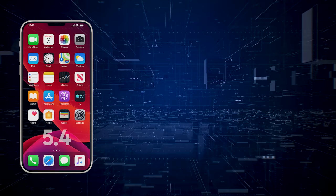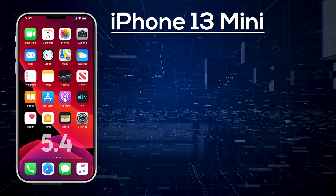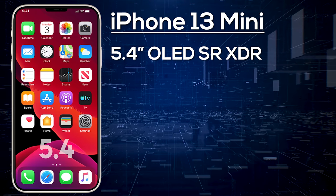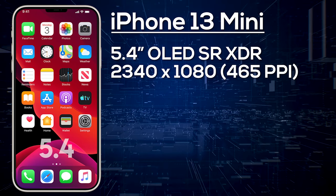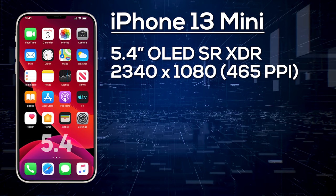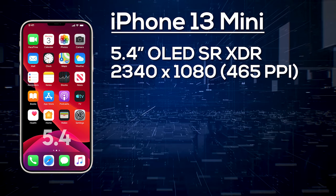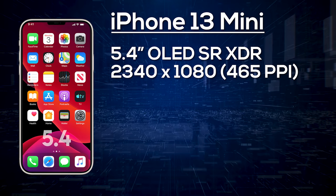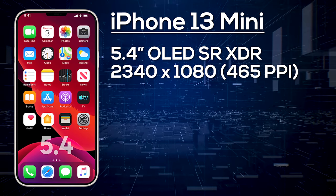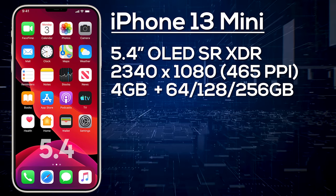Starting with the entry-level model, the Apple iPhone 13 mini is expected to be a 5.4-inch iPhone with an OLED Super Retina display. It's expected to have a resolution of 2340x1080, giving us 465 pixels per inch. High refresh rates are unlikely on the lower models, so expect a 60Hz display, but we should be seeing this shorter notch. It should be equipped with 4GB of RAM and a choice of 64, 128, or 256GB of storage.